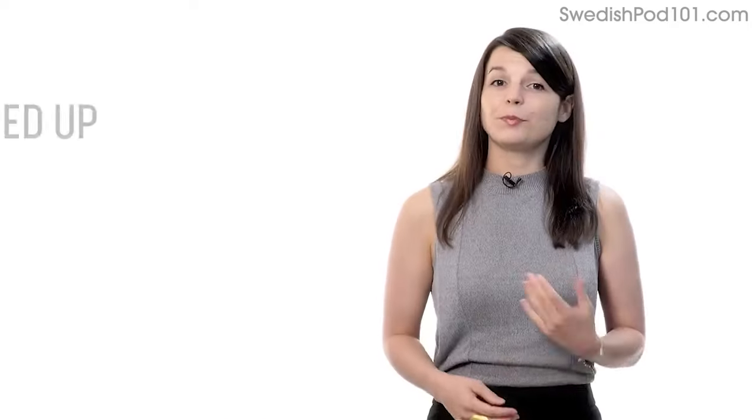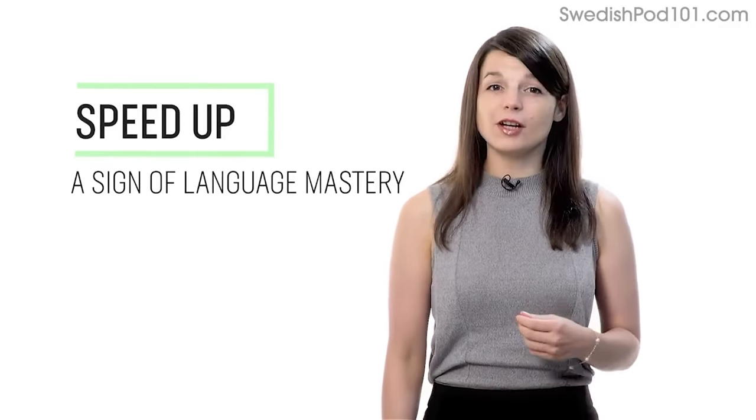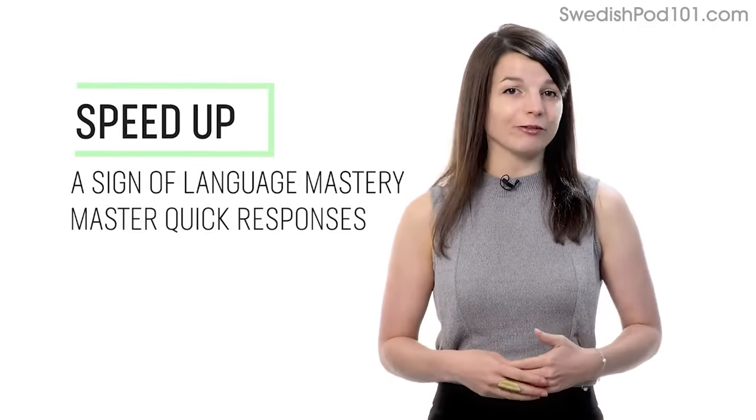Number three: speed up your reading to speed up your speaking. Being able to speak without thinking is a sign of language mastery. If you're talking to a native and can respond quickly, they'll assume that you're fairly fluent.